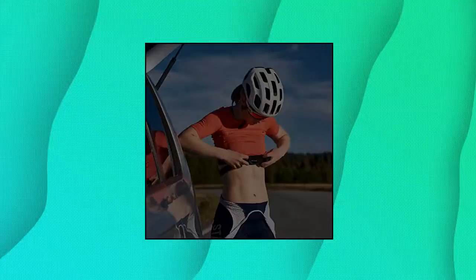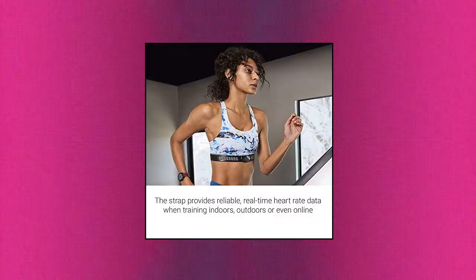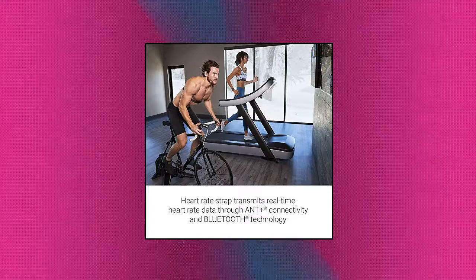Garmin HRM Dual features a soft strap that is comfortable and adjustable. Simply remove the heart rate module and it's washable too. Don't worry about running out of juice — the battery lasts for up to 3.5 years. Garmin 010-12883-00 HRM Dual heart rate monitor.